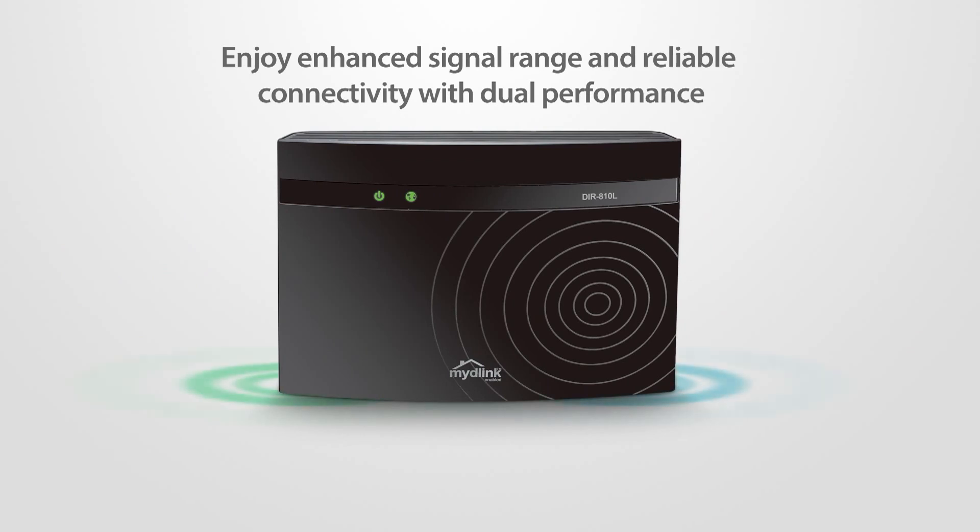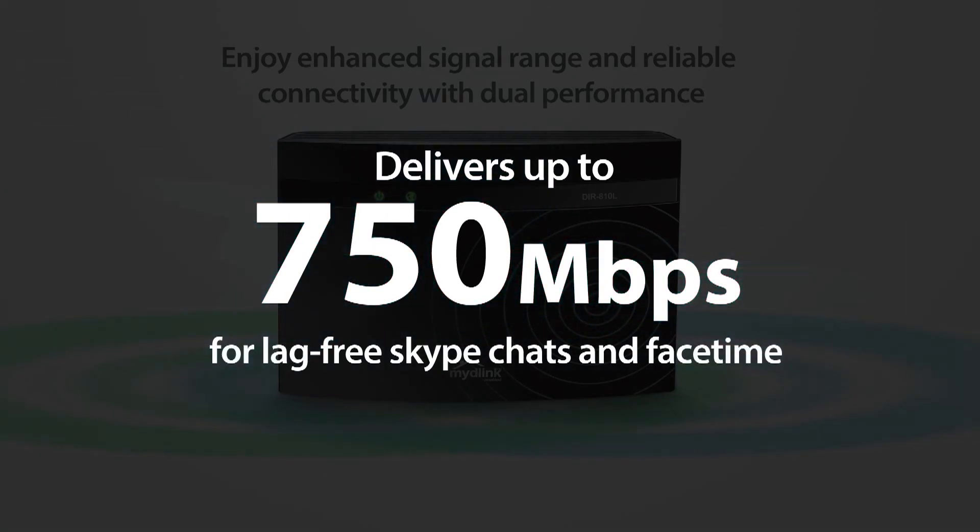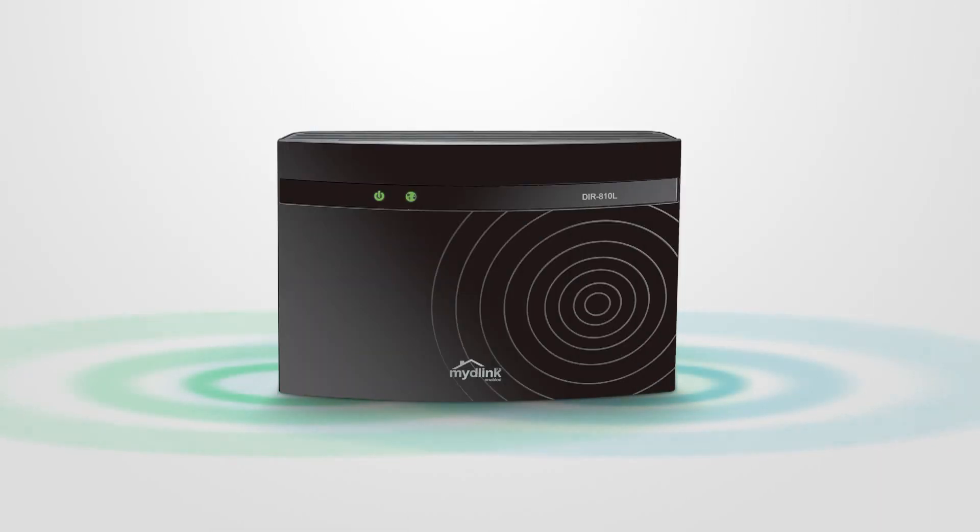Enjoy enhanced signal range and reliable connectivity with dual band performance up to 750 megabits per second for lag-free Skype chats and FaceTime with the D-Link Wireless AC750 Dual Band Cloud Router.